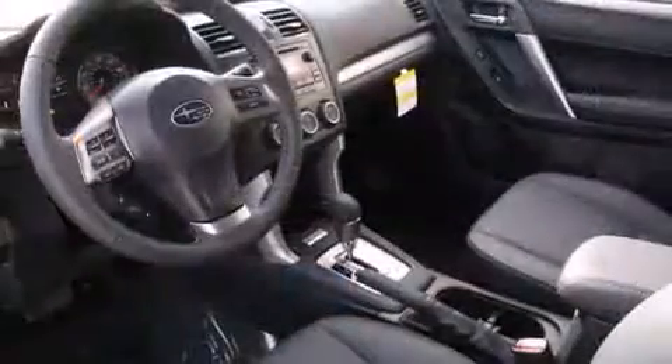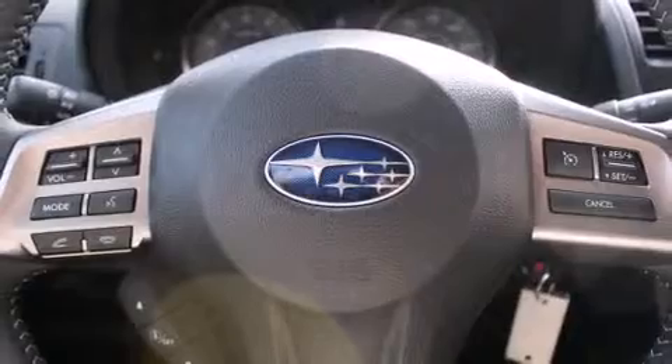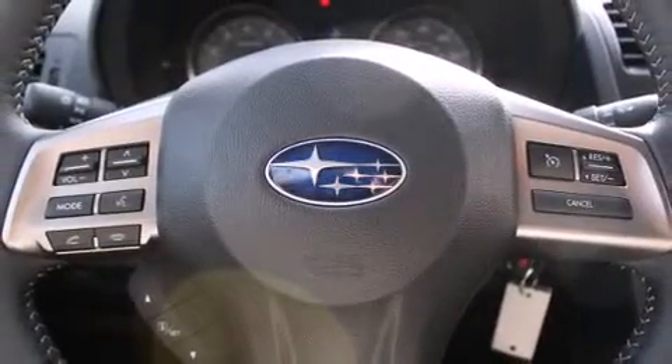All of the following features are included: a rear window wiper, automatic dimming door mirrors, power moonroof, a power liftgate, and leather upholstery.